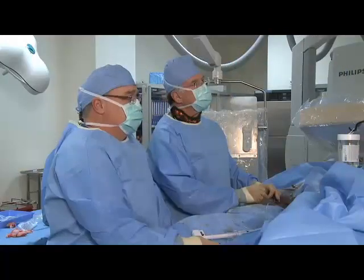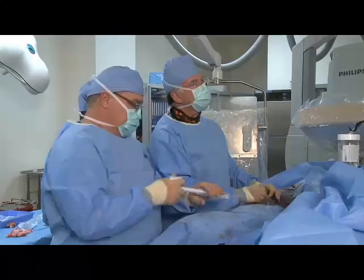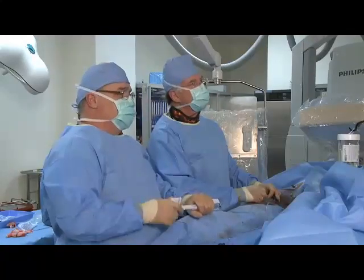Let's dilate this first. I'm not liking it — dilate this. What size balloon was this? 15.